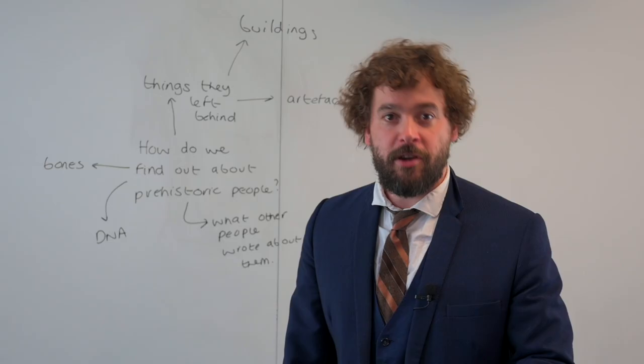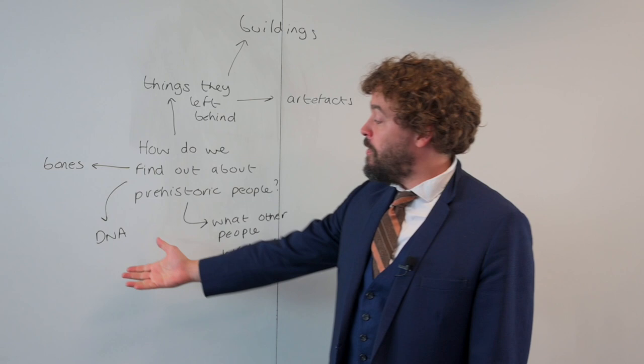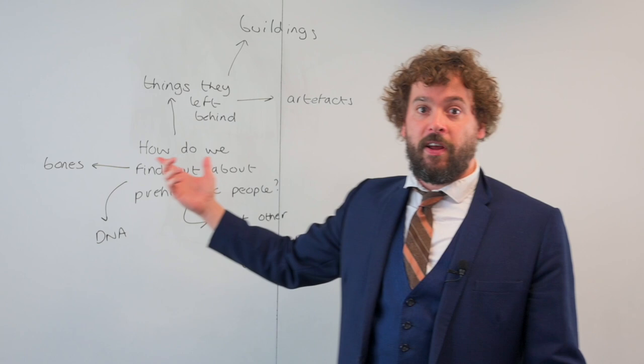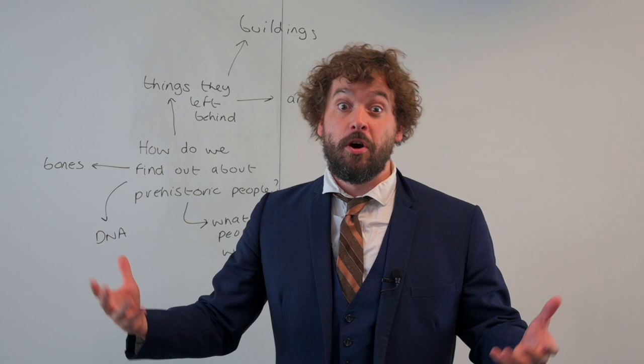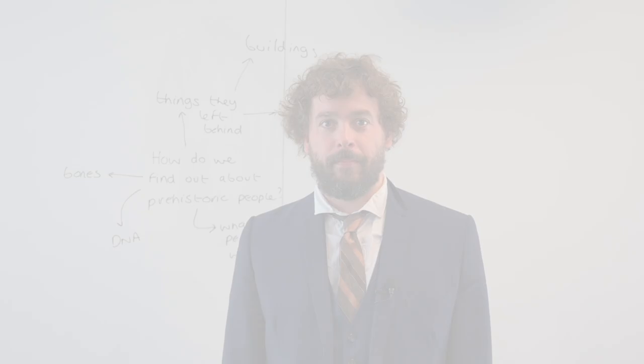Here are the ones I came up with. For example, we could look at their bones — we know those get left behind. There might be some DNA evidence to find out what they were like. We could also see other things they've left behind, like buildings, though bear in mind anything organic, for example wood, will have rotted. Or there might be artefacts — maybe a sword, or a shield, or a brooch. And then we have what other people wrote about them.